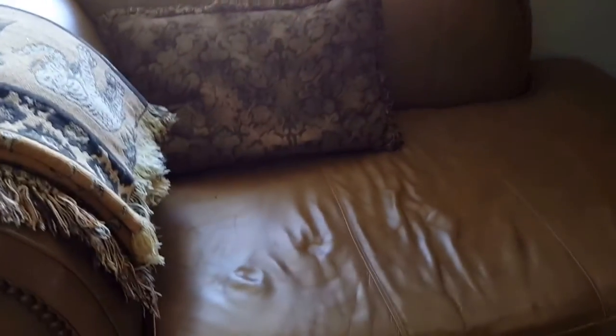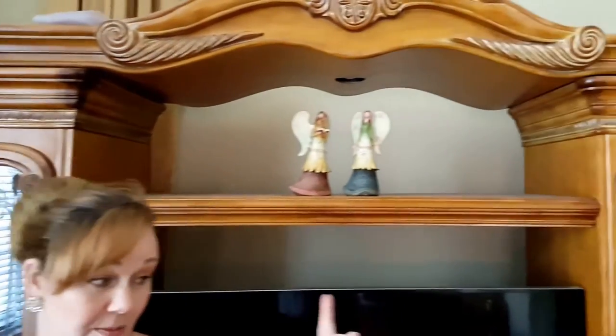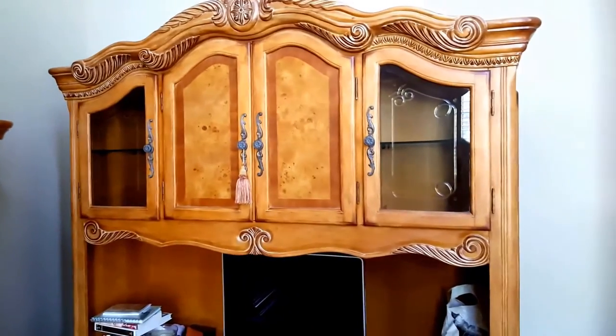Then we have a leather chaise which is a match to the set, and this outstanding entertainment armoire which can be split, and a gorgeous desk for your office or hallway.